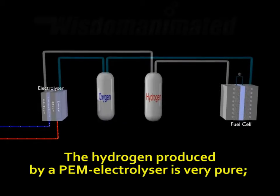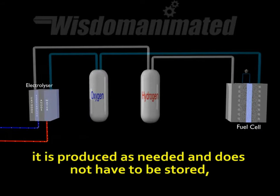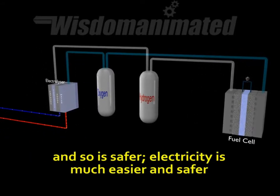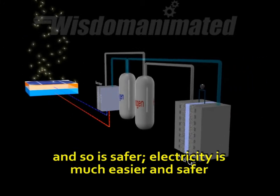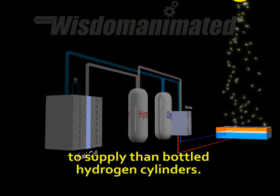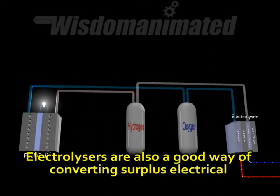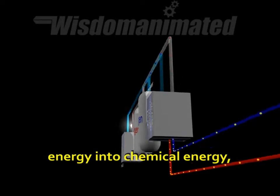The hydrogen produced by a PEM electrolyzer is very pure. It is produced as needed and does not have to be stored, and so it is safer. Electricity is much easier and safer to supply than bottled hydrogen cylinders. Electrolyzers are also a good way of converting surplus electrical energy into chemical energy.